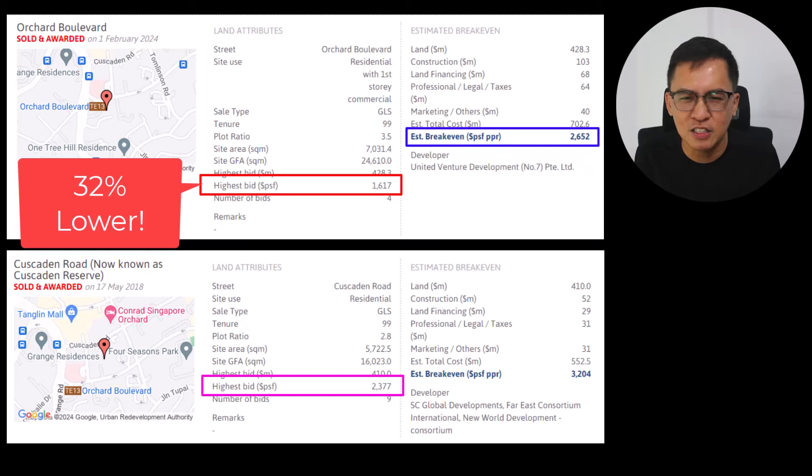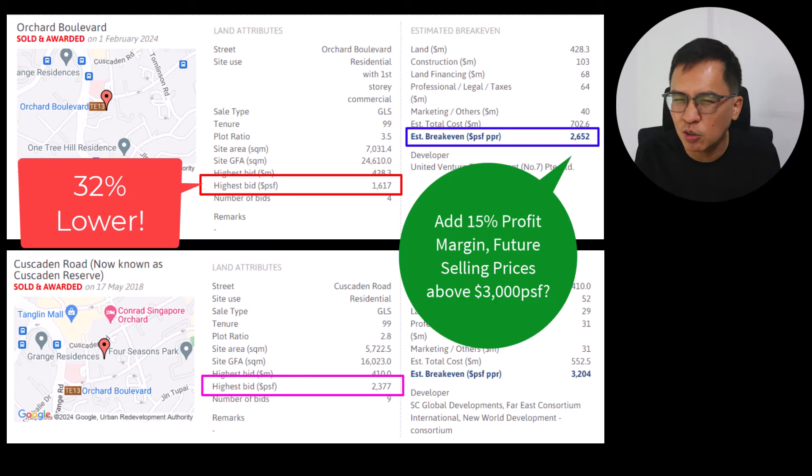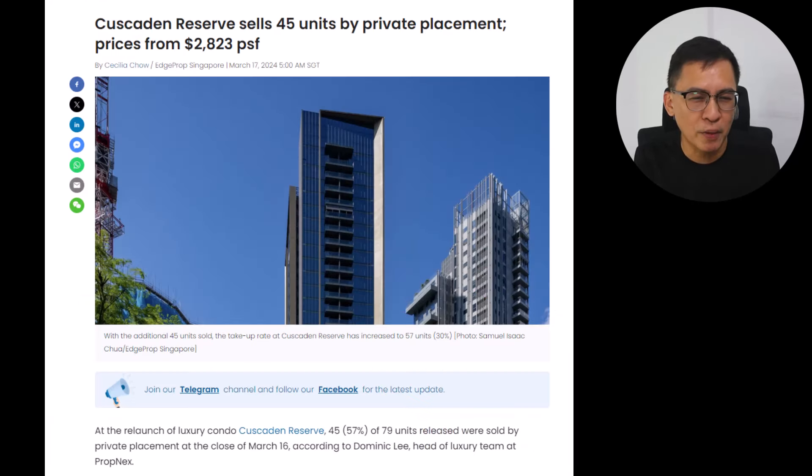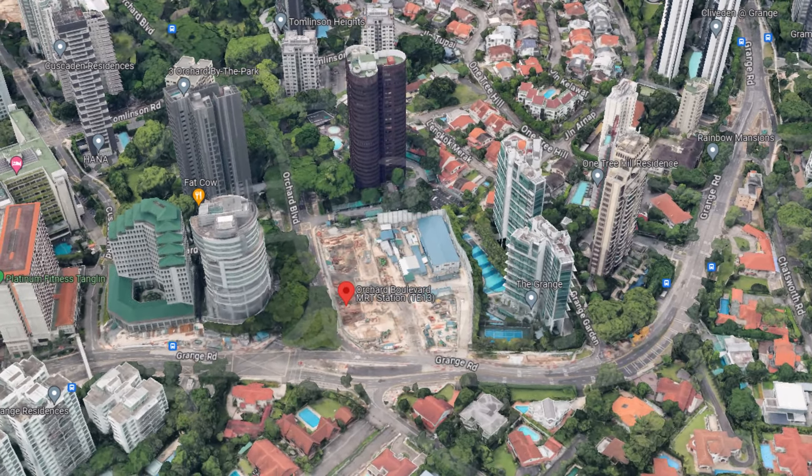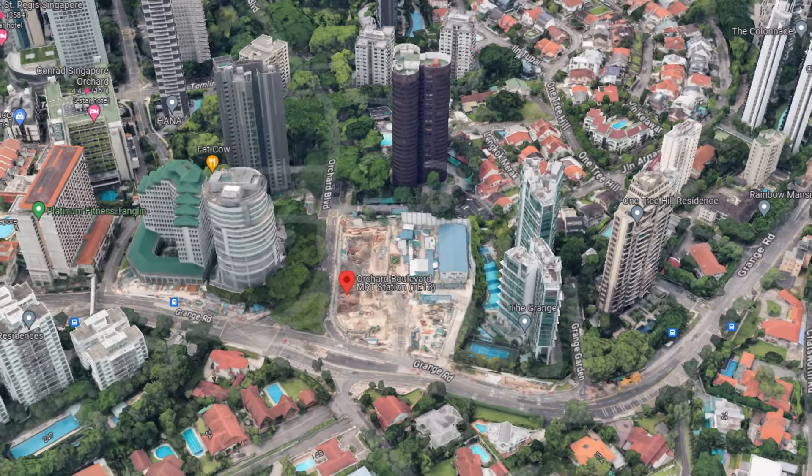Based on HPROP analysis, the break-even price is 2,652 PSF PPR. Based on a conservative 15% profit margin, the developer can sell anything above 3,000 per square feet. This is realistic pricing in my opinion, since the relaunch of Cascaden Reserve was going for 2,823 PSF. Going forward, how much will UOL be selling this 36-storey luxury development with Orchard Road just at the doorstep? Will it be higher than 3,000 per square feet, or even touching 3,500 per square feet for the smaller units? Do share your views with me.